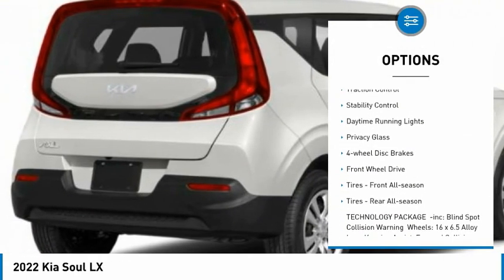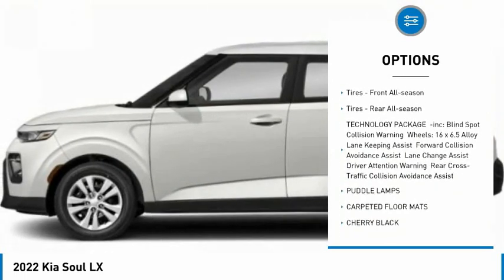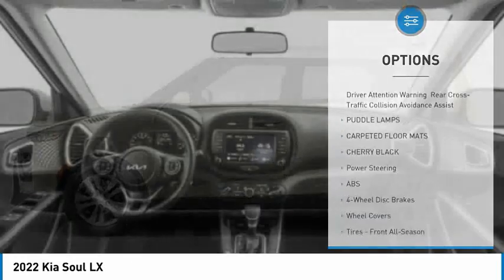Tire pressure monitor, brake assist, traction control, stability control, daytime running lights, privacy glass, four-wheel disc brakes.